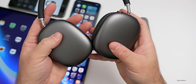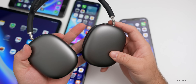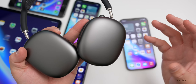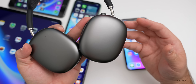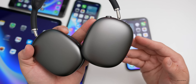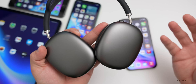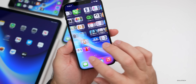For AirPods Max users, Apple has added the ability to activate Siri using 'Hey Siri.' I tested this by putting my iPhone down, going into another room with the AirPods Max on, and saying 'Hey Siri' — it activated, I asked for the weather, and it responded. This previously worked on AirPods Pro but is now added to AirPods Max.